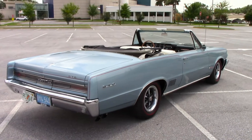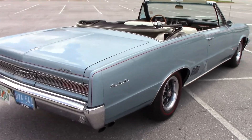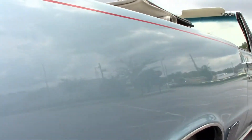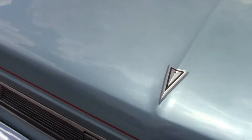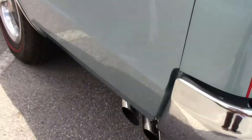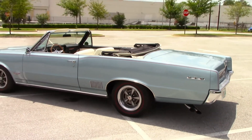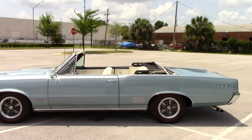The car is finished to a very high standard in a light metallic blue. It has a red pinstripe down the body, tied into the Redline tires. The paint finish on this car is exceptional. All the chrome is very nice — there's no pitting, no marks on it. The exterior is just very impressive. This car is sure to turn heads.